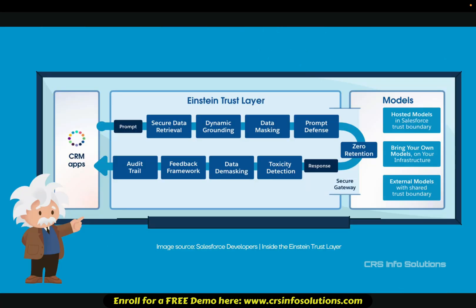Salesforce's Einstein Trust Layer is designed to ensure AI security, privacy, and reliability while leveraging real-time business data. Here's how it safeguards AI interactions. Secure data retrieval: AI can only access authorized data, preventing unauthorized access.